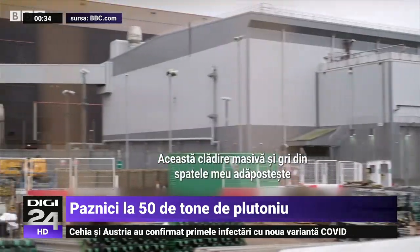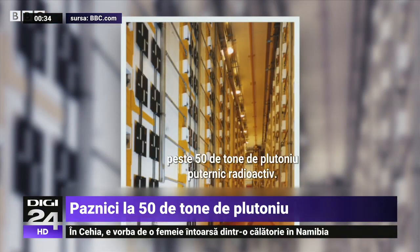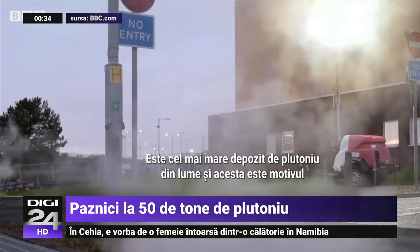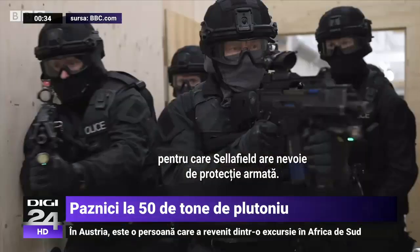So this great big grey building behind me contains over 50 tonnes of highly radioactive plutonium. That's the largest store of plutonium anywhere in the world. And that's why Sellafield needs an armed response.